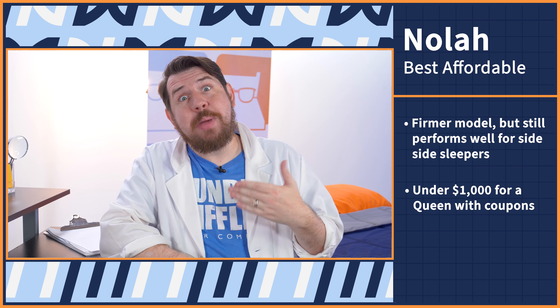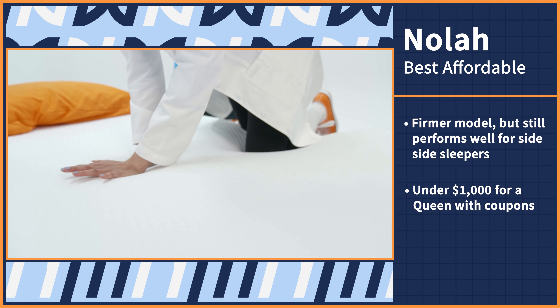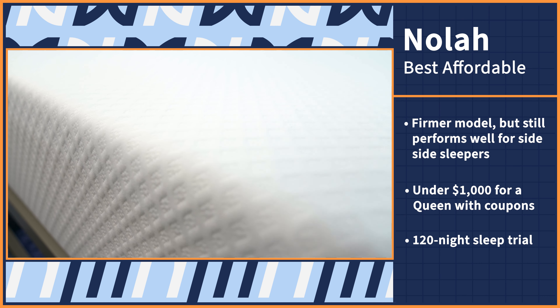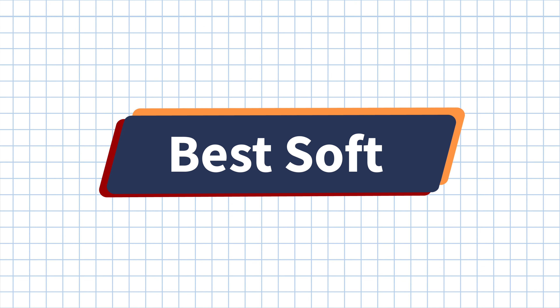Now, we've got a few wallet friendly mattresses on our list, but the Nolah OG mattress is sure one of our faves. The Nolah mattress does a great job of accommodating side sleepers at a very reasonable price. Although it has a higher firmness than most of the mattresses on this list, our mattress nerd lab test found that the Nolah provides above average to excellent support for side sleepers. With our coupons, you can get a queen size Nolah for under $1,000. And believe me, these days, that's a deal. And if it all sounds too good to be true, try it out yourself with a 120 night risk-free sleep trial.